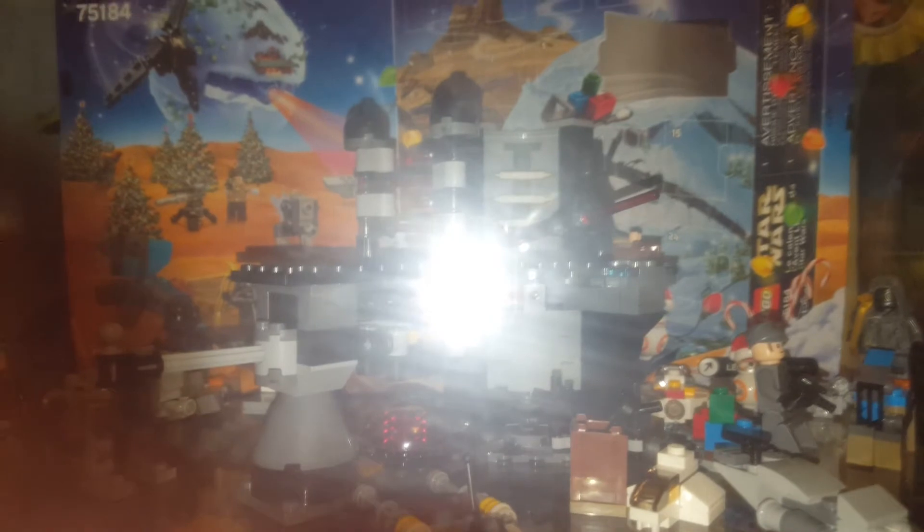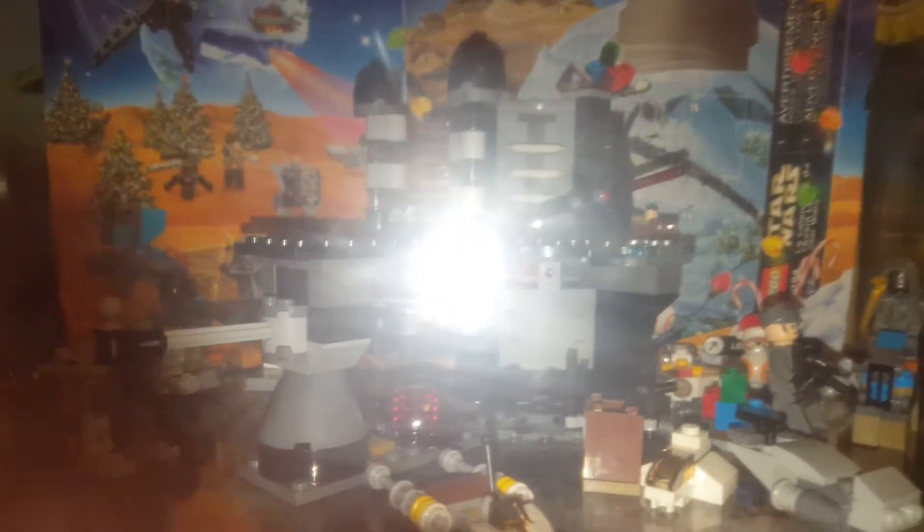Last but not least, I've got this awesome Dual Naboo set. I'm doing a review on it — if you guys saw my live stream, you know about it. And here are all the Advent Calendar builds.